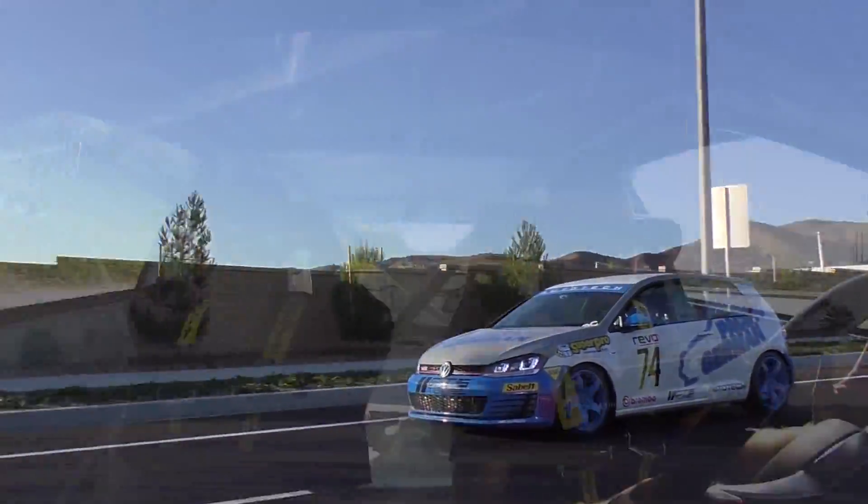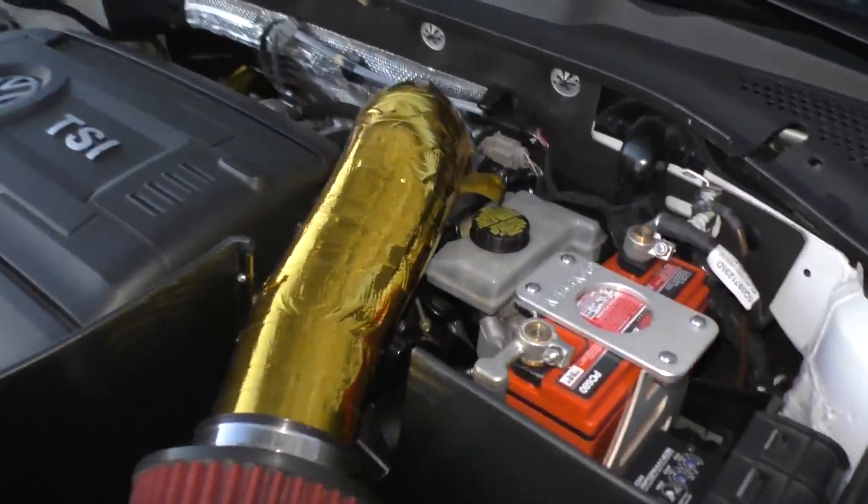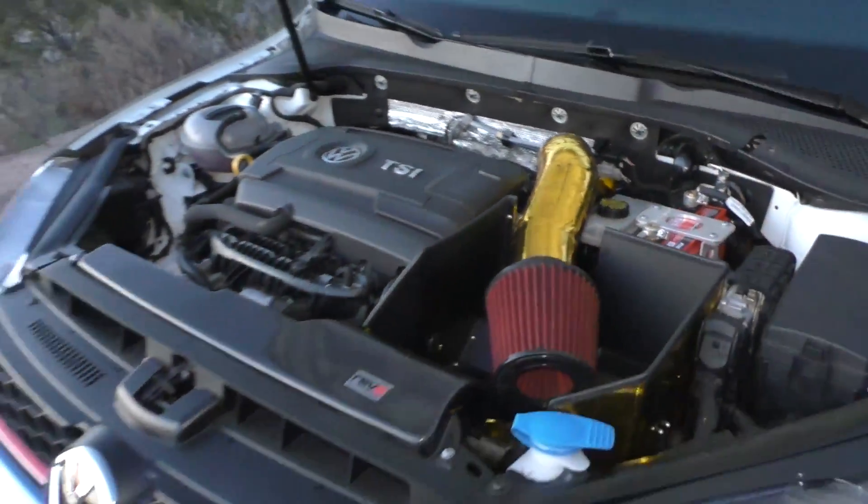Power-wise, this is a Stage 3. What does that mean, what kind of turbo does it have? It's the Golf R IS38 turbo — it's a direct bolt-on upgrade for the GTI — matching Revo Stage 3 software along with full bolt-ons. It's probably close to 400 horsepower. Brakes are a little touchy. So close to 400 horsepower? Close to 400, yeah.